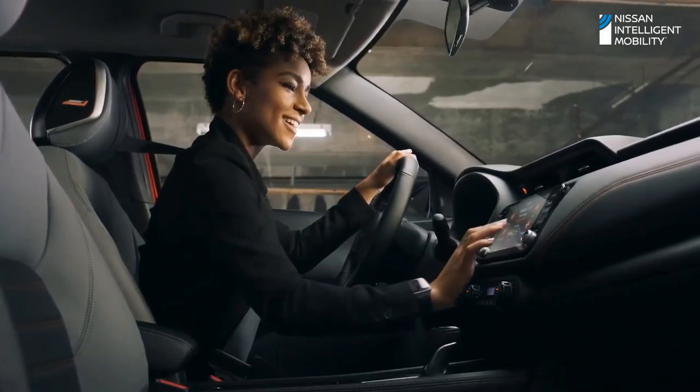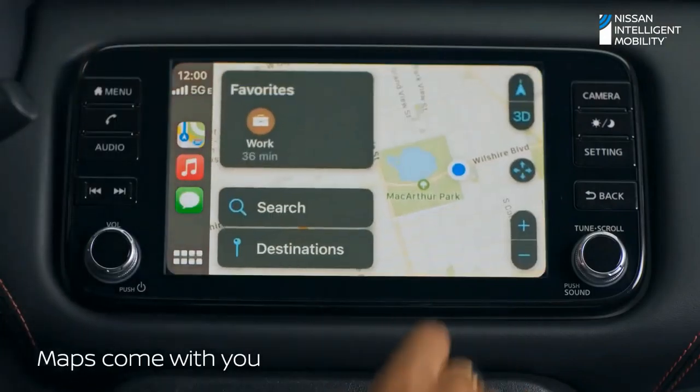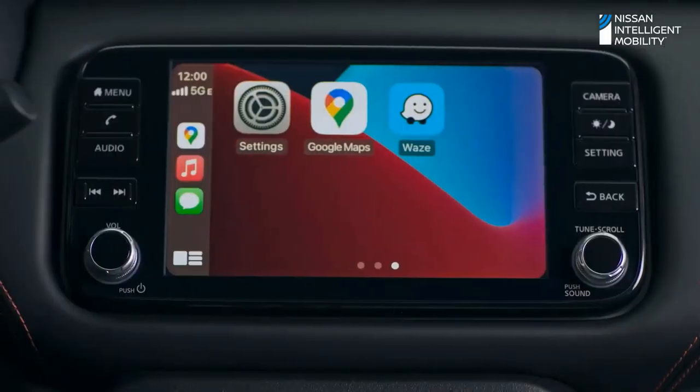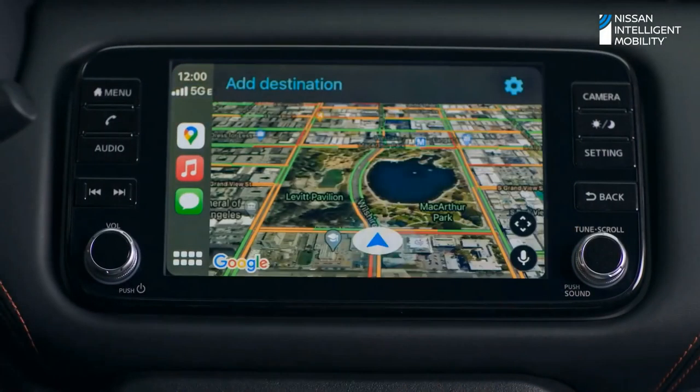Your apps open up a world of choice, including navigation. Choose from Apple Maps or third-party maps through CarPlay to get around on your terms.